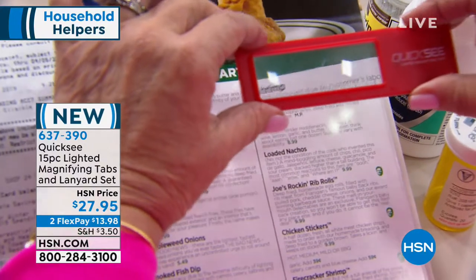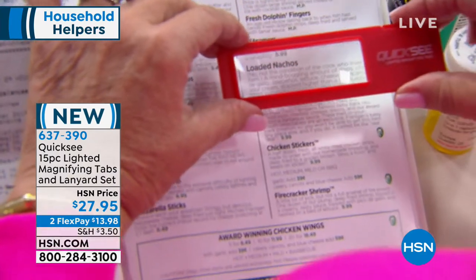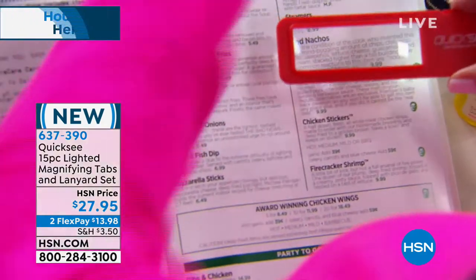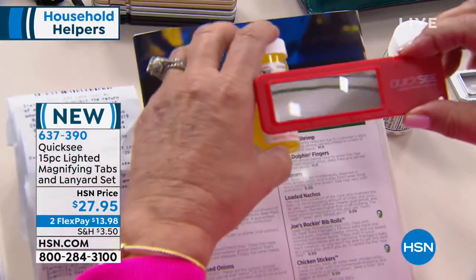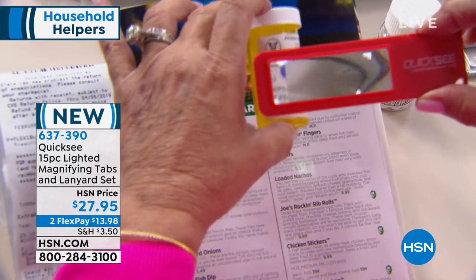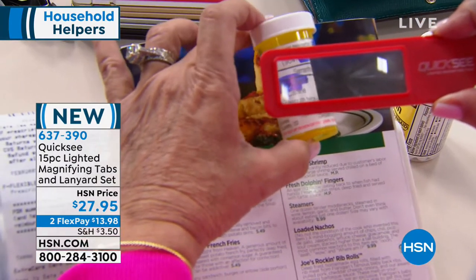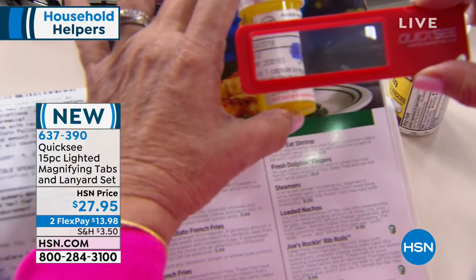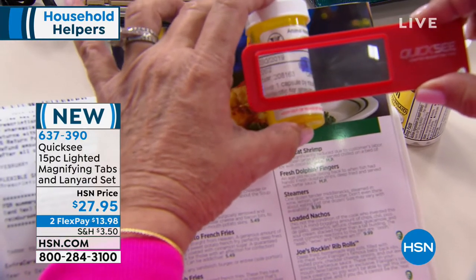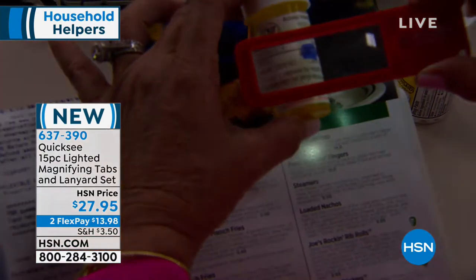In the restaurant, I was getting further and further back to read the menu, but now with the Quixi I can see — 'peel and eat shrimp,' 'fresh dolphin fingers' — I can see absolutely everything. Or what about a prescription? My dog was sick the other day in the middle of the night, it was really dark, and he needed his medication. I looked it up: 'give one capsule by mouth twice daily until gone.' I was able to see that without turning the lights on and waking everybody up.